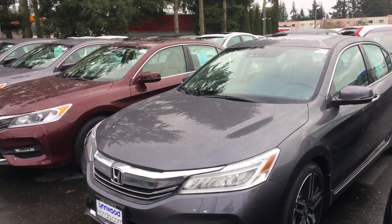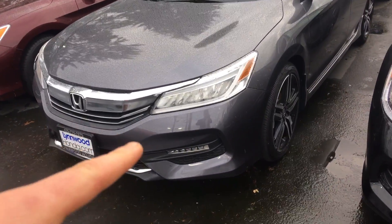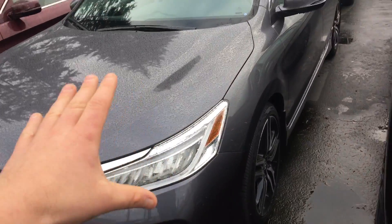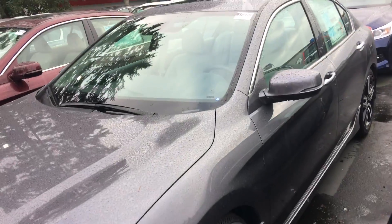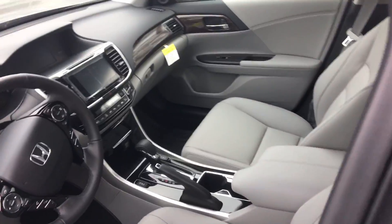Hey Jim and Brenda, I know you guys are thinking about the vehicle right now, but I wanted to jump outside and run out to the one you're talking about — the modern steel with gray interior right over here. I just wanted to shoot a little video of the car so you can keep it in mind as you're making your decision.